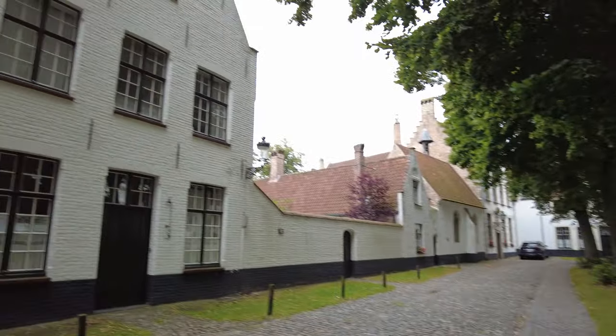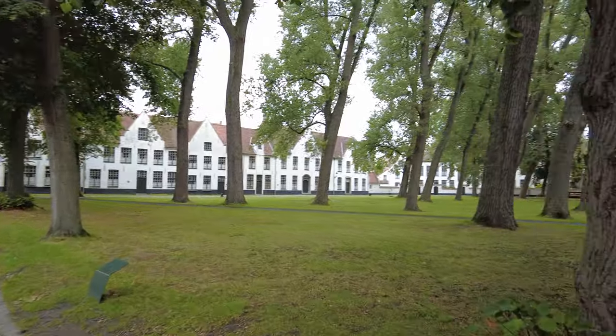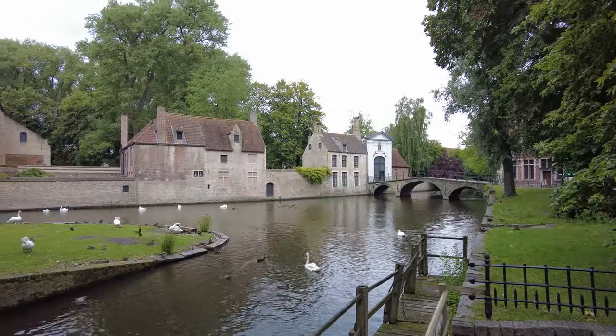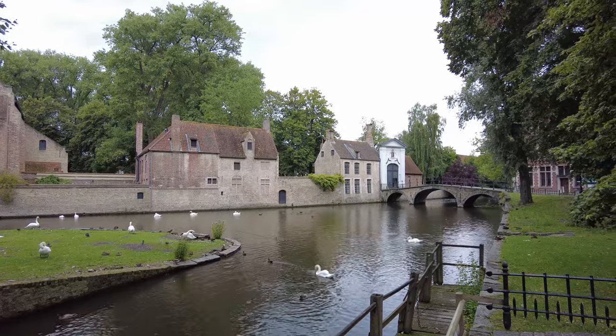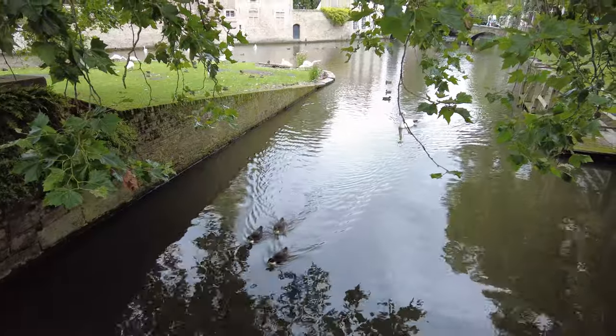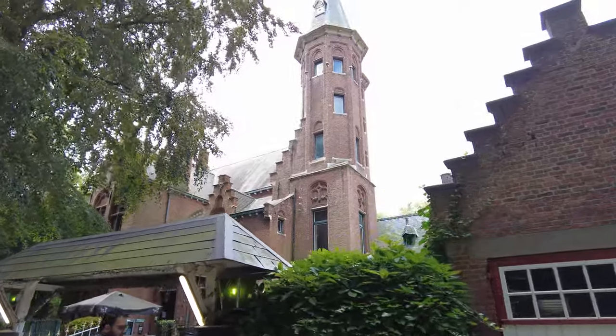Next to Minnewater Lake you find the Begijnhof. This is essentially a monastery for women that was founded way back in 1245. Anyway, let's continue into the town of Bruges to see what we can find there.